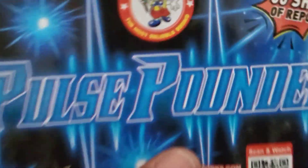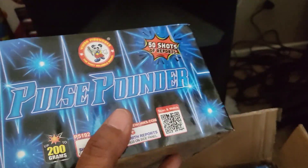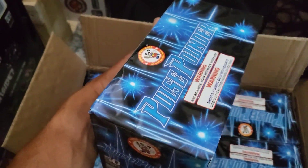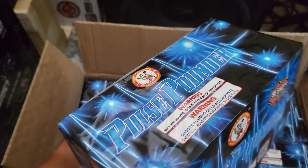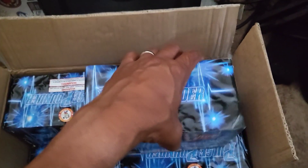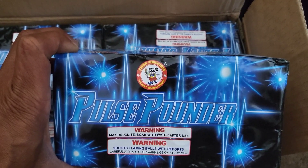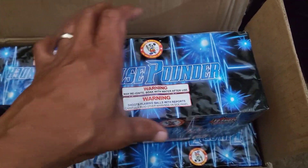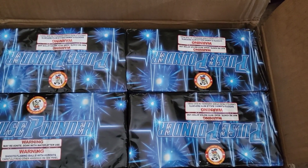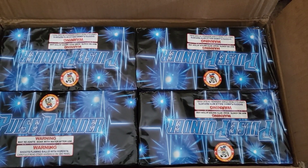Good luck finding this anywhere near me because they're all gone — Pulse Pounder is no longer in stock at Red Apple Fireworks. Just kidding! You can go get some more, though they were out of stock when I bought this. I'm not the last person to buy them, but they are out of stock, so you might want to call them or check the website to see if Pulse Pounder came back in stock.